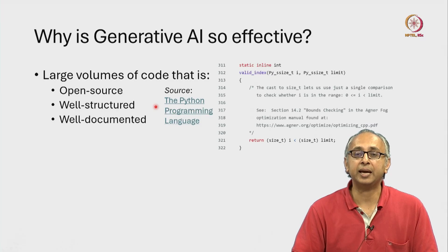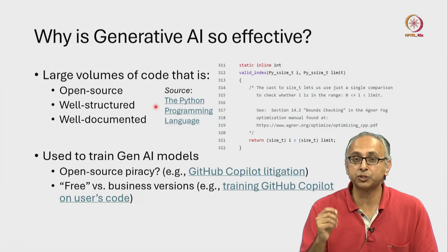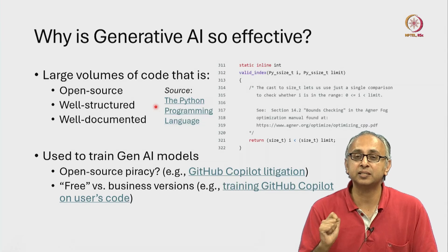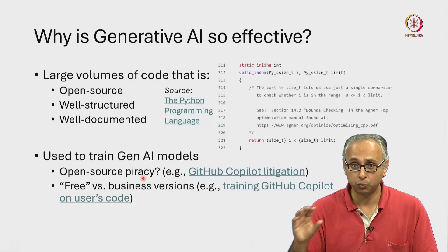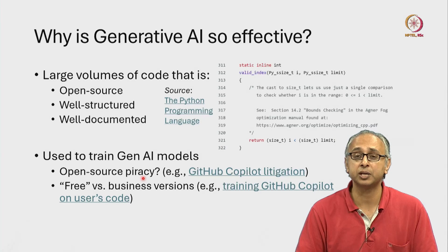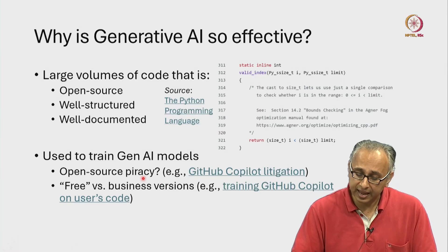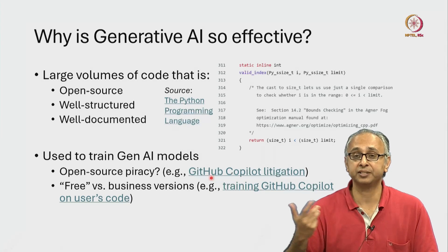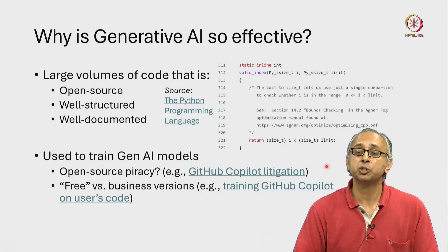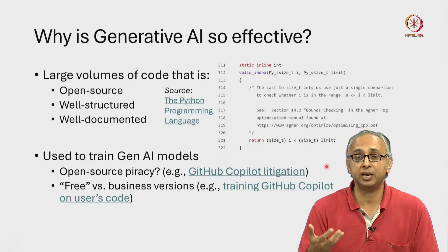The use of open source code like this for the purposes of training these generative AI models is subject to all kinds of legal challenges. Some people have said that what GitHub Copilot — one of the AI code generation models — has done amounts to open source piracy, and there is an active court case where these arguments are being heard. As of this recording, this matter has not been resolved, so it remains to be seen whether there will be any consequences to the creation of such tools.